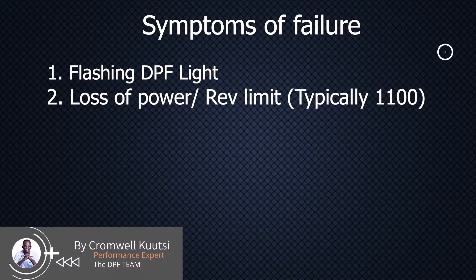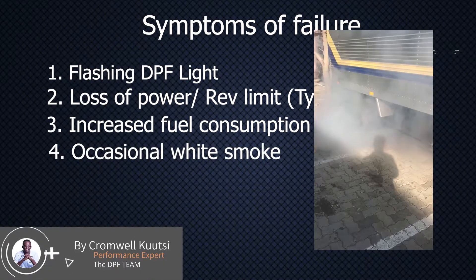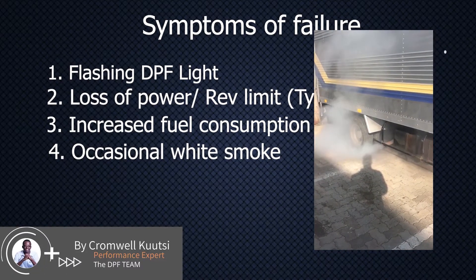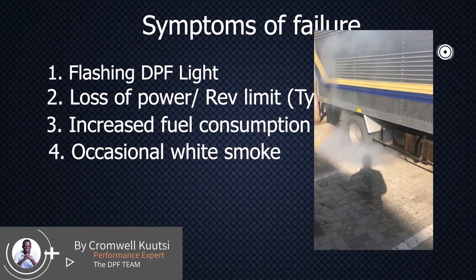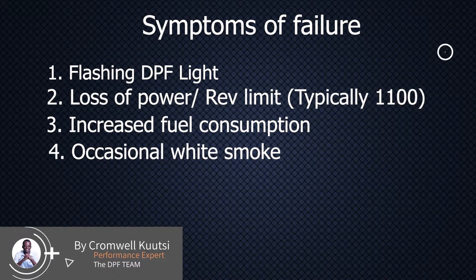The next thing that will happen is your fuel consumption will generally rise — especially when you see that DPF light flashing, you are going to see your fuel consumption going through the roof. It's going to be so high that sometimes that vehicle feels uneconomical to use. You might also see some occasional white smoke, especially when you are stopped in traffic — when the vehicle is stationary, you start to see it puffing white smoke, but as you drive away you won't see any smoke. Those are the symptoms you are going to see when you are beginning to have a DPF problem.